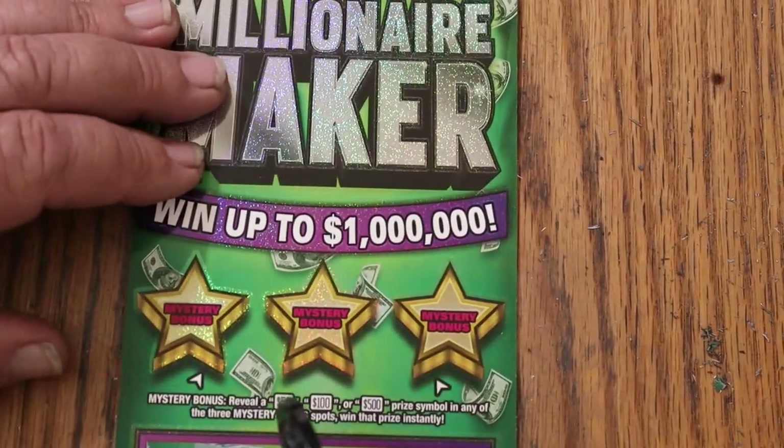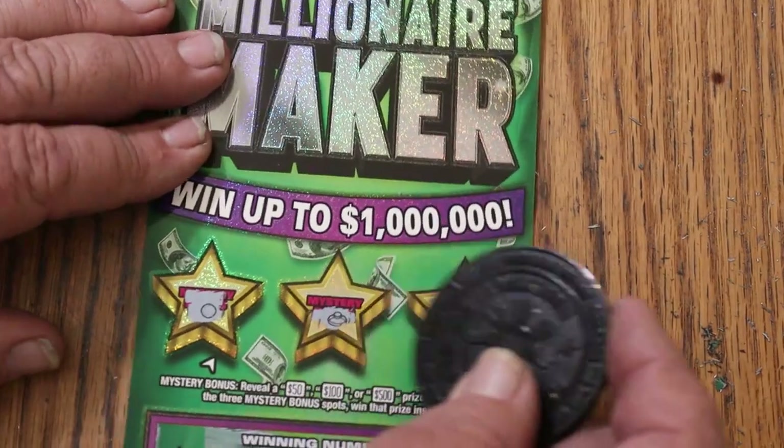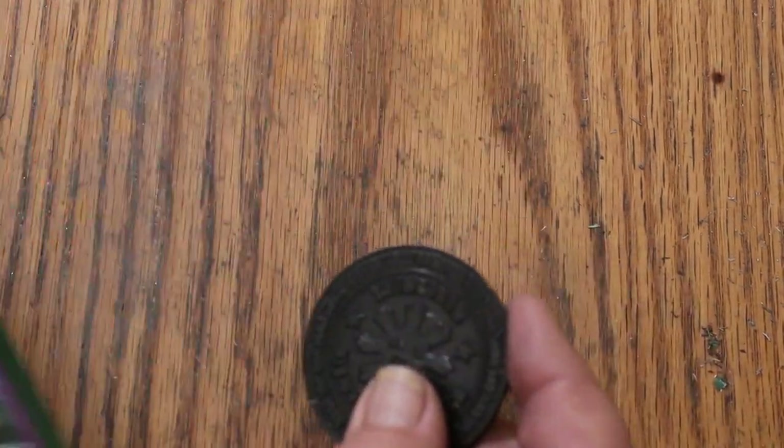No on that corner. Checking bonuses — no, no, and no. Nothing on ticket 19.